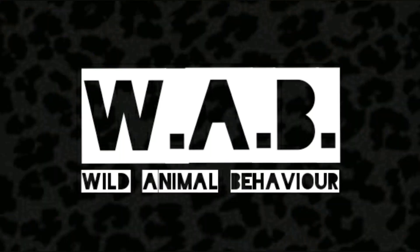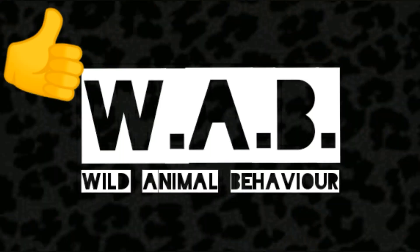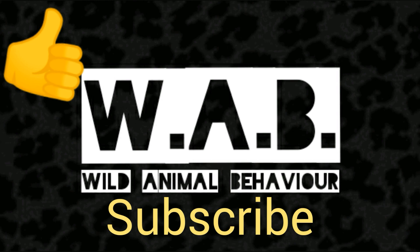If you like wild animal behavior, please press thumbs up. And if you never want to miss a new animal, click on subscribe.